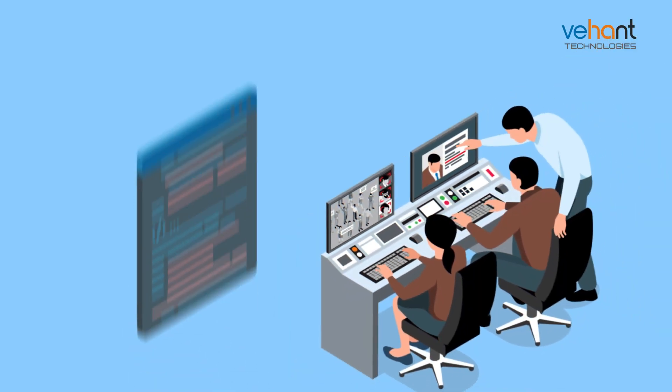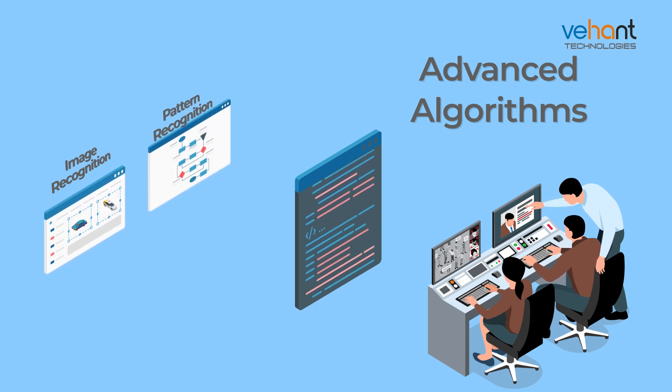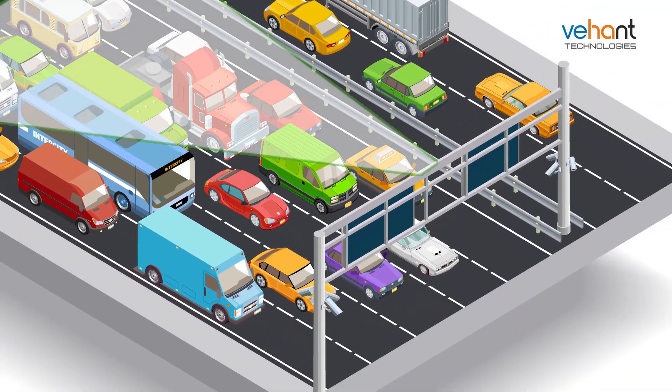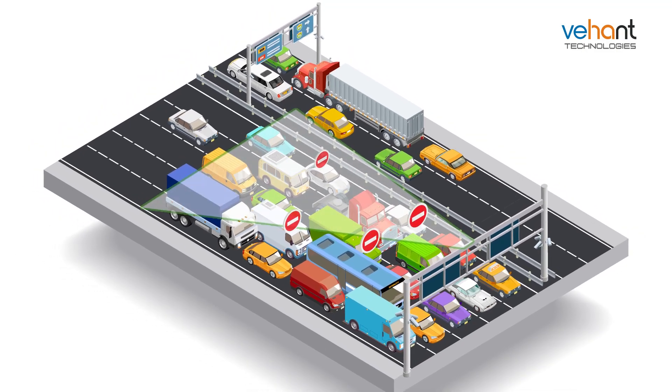With the help of advanced algorithms for image recognition, pattern recognition, and object tracking, WITS verifies the incident. The automatic traffic management system is integrated with WITS to detect unauthorized vehicles.